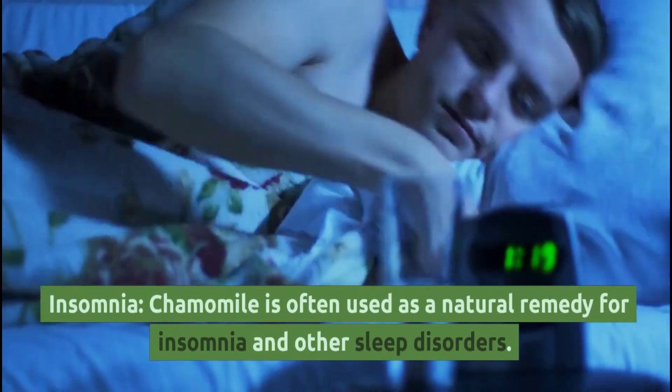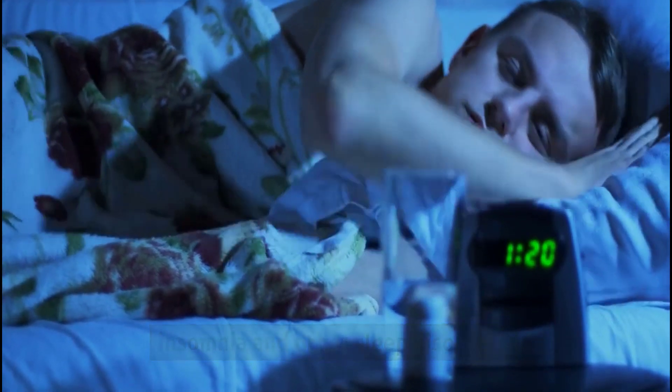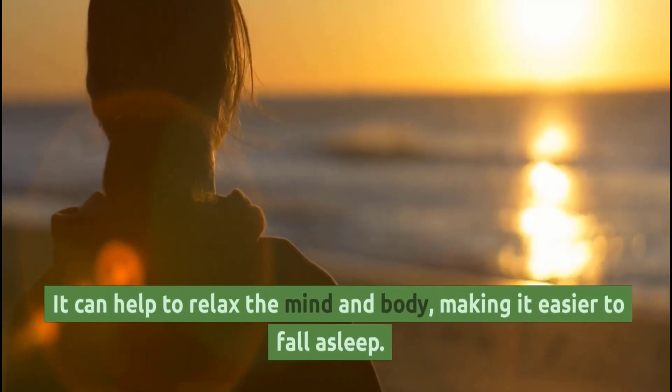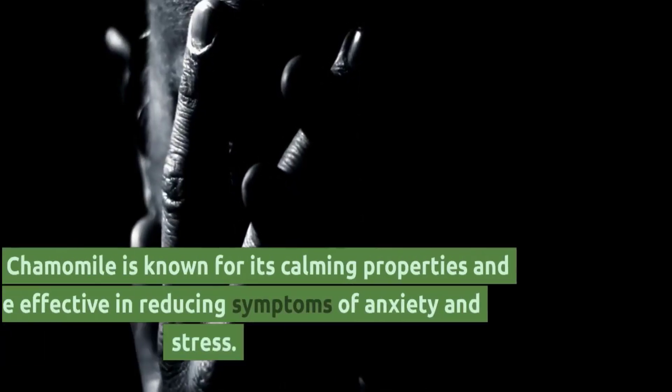Insomnia: Chamomile is often used as a natural remedy for insomnia and other sleep disorders. It can help to relax the mind and body, making it easier to fall asleep.